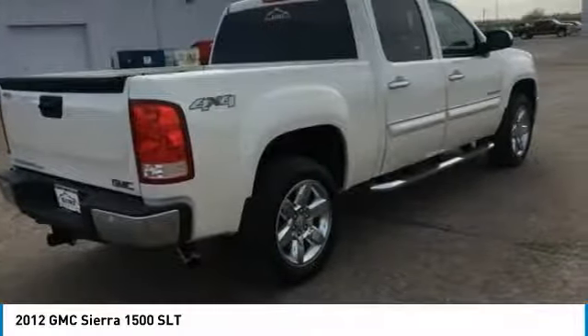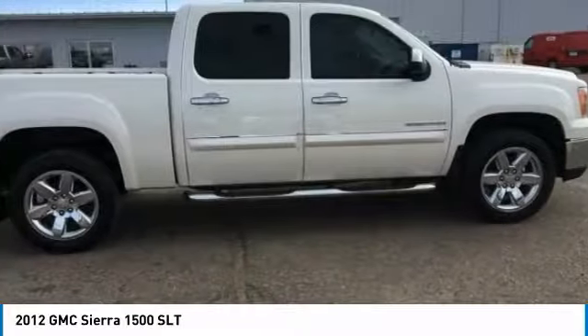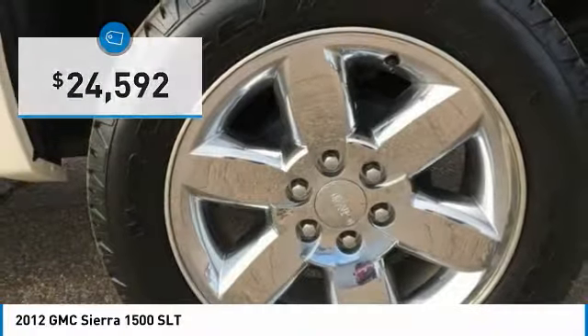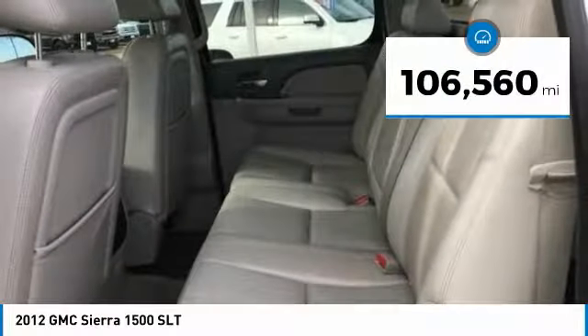Power and advanced technology can both be found in this fantastic truck, and it is priced below $25,000. This vehicle has less than 110,000 miles.